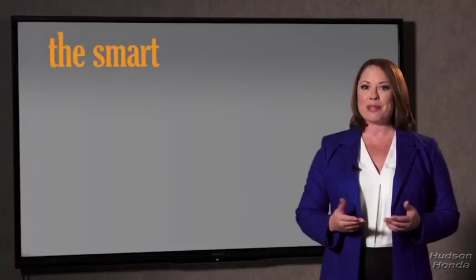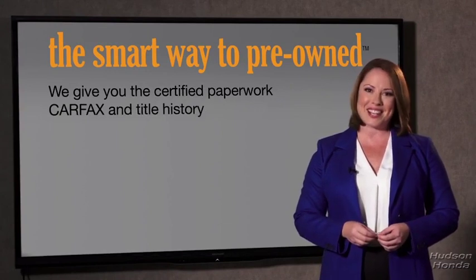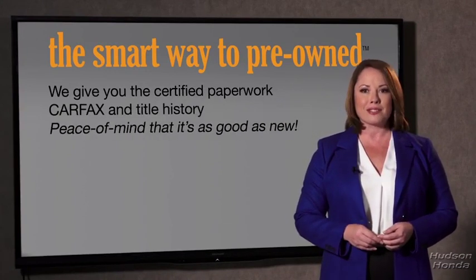Well, the best thing I like about Smart Way pre-owned — besides the great price I got — is that I know I bought a good car. You know, why should you worry if the odometer's been rolled back, or you're the victim of a salvaged or rebuilt vehicle, or worse, a washed title? We give you the certified paperwork, along with the Carfax and the title history, providing you with the peace of mind that your certified pre-owned is as good as new.